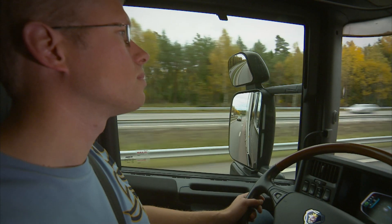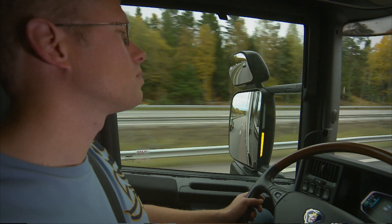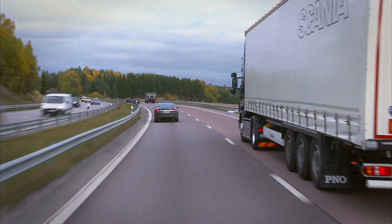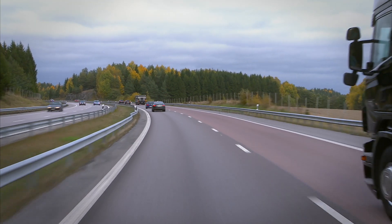If the system detects that another vehicle is or will be alongside the truck, the information stage is activated to indicate where the other vehicle is. A yellow indicator lights up in the side mirror housing to discreetly inform the driver. The light is not disturbing to the driver since it is only seen when looking slightly towards the mirror.